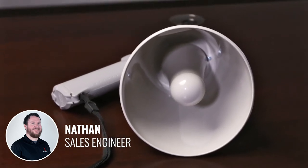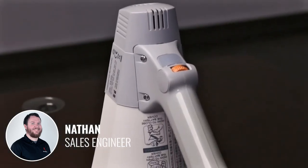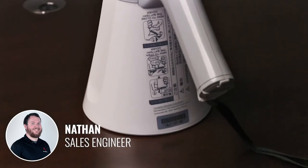Another important item to note is that Toa has really made safety a priority with their megaphones. The mouthpiece, microphone, and handle all receive an antibacterial treatment to help cut down on germs when multiple people might be using the system.